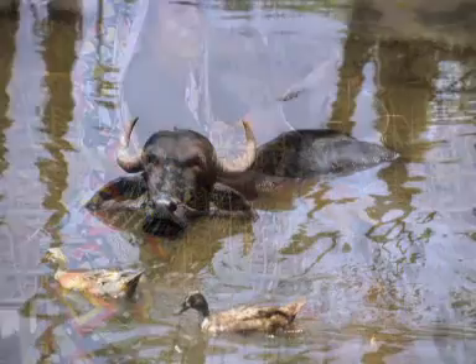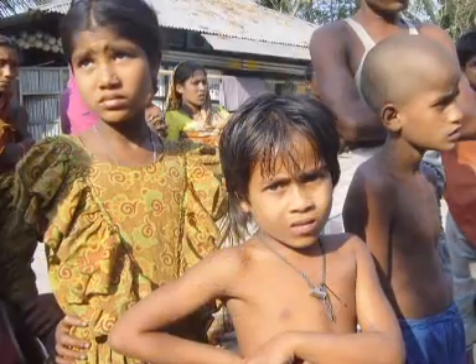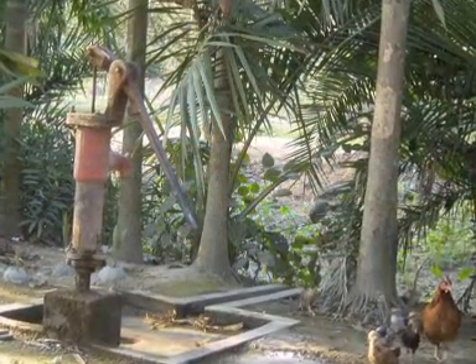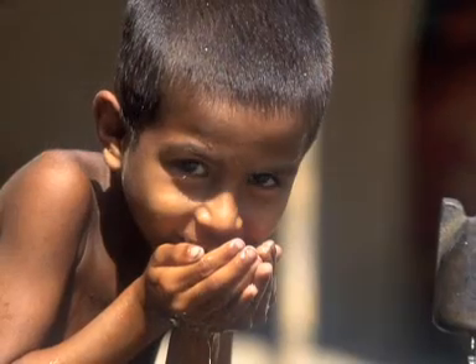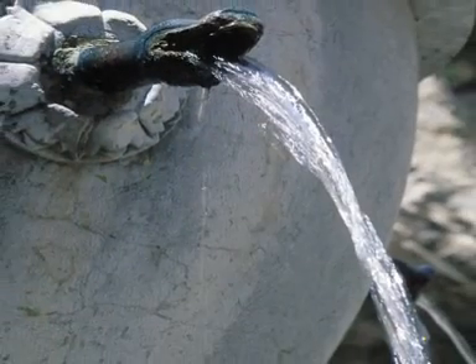In many developing countries people cannot imagine this. The lack of uncontaminated pure water in those parts of the world is one of the major problems still to be overcome. The South Holland Dune Water Company makes an active contribution towards ensuring that clean drinking water is available in as many places as possible.